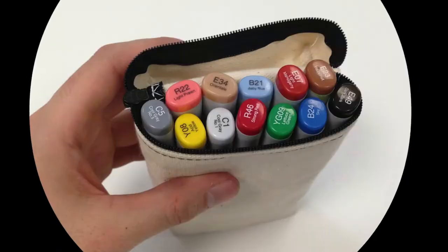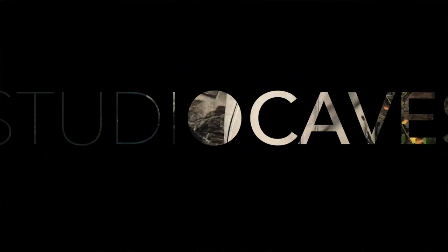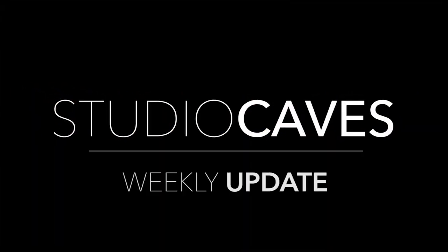This week, we finally bought some professional filmmaking equipment — yes! What's up guys? My name is Alex Caves and I'm super pumped to announce that we started to buy some proper equipment for Studio Caves.